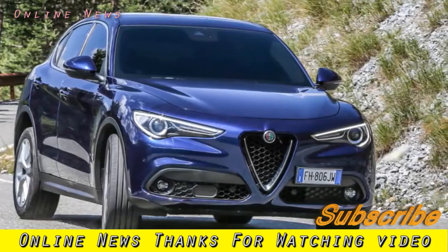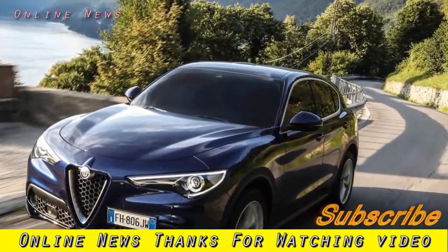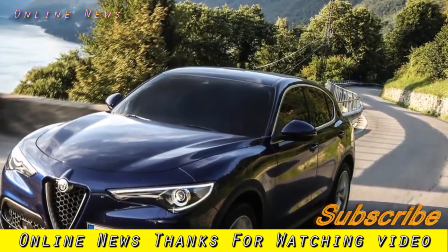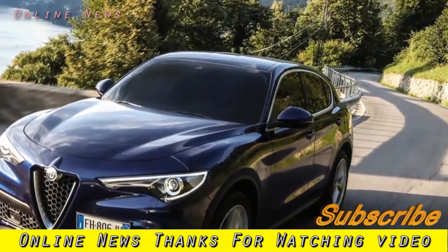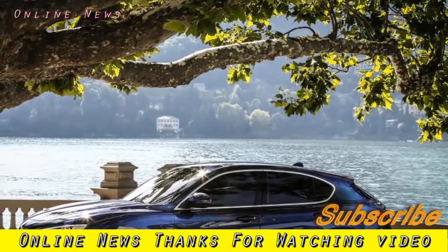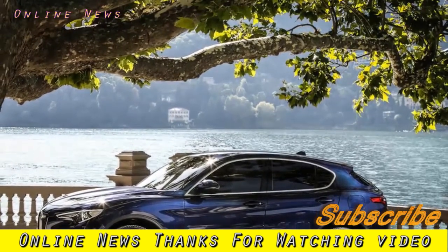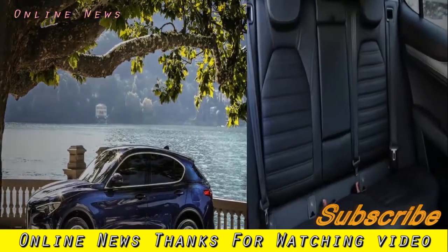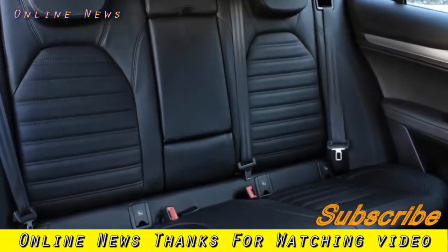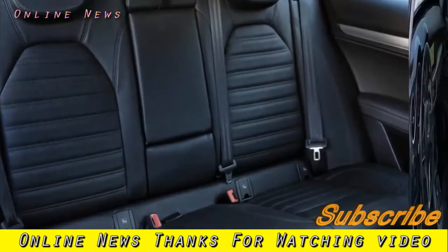Alfa is justifiably proud of how well the Stelvio resists understeer, something it demonstrated well on the pass's numerous hairpins. But in slower turns this seems largely due to the unswitchable stability control system aggressively winding back the engine when the front axle is in danger of running out of grip. Despite the rear bias of the Q4 all-wheel drive system and the claim of torque vectoring across the back axle, there's little give or throttle adjustability in the chassis, even with Alfa's DNA system turned to its most permissive dynamic setting — the engine is never allowed to overwhelm grip. Given the fundamental excellence of the Stelvio's well-balanced chassis, it feels like a shame that the car isn't allowed to play more.